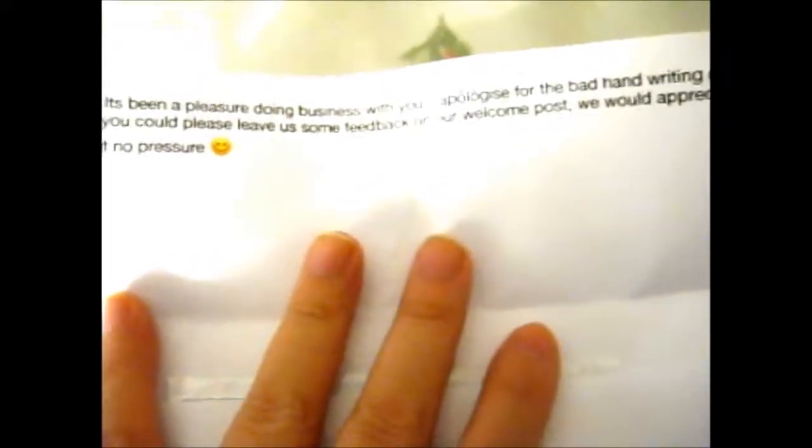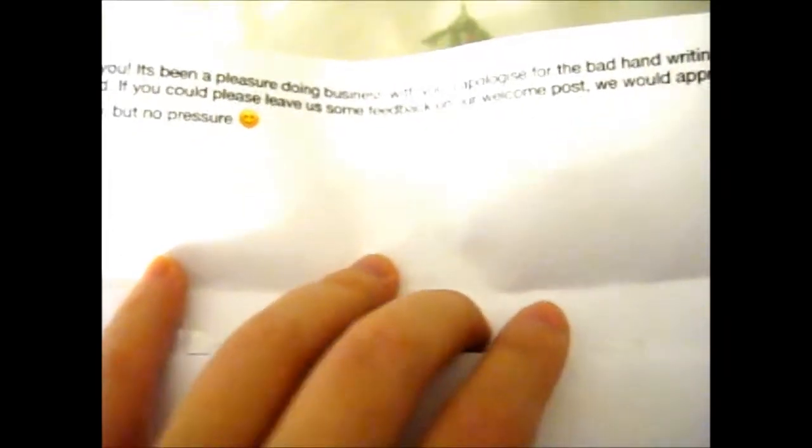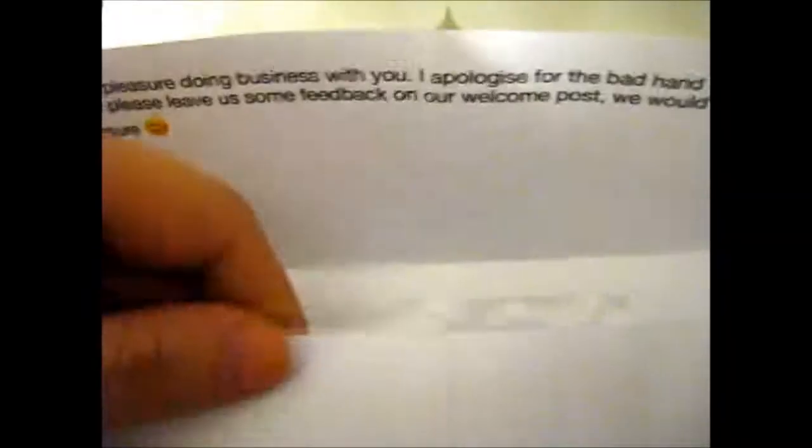It's been a pleasure - apologies about that part. If you please send feedback we'll appreciate it. No pressure. I already left the feedback before I recorded this.